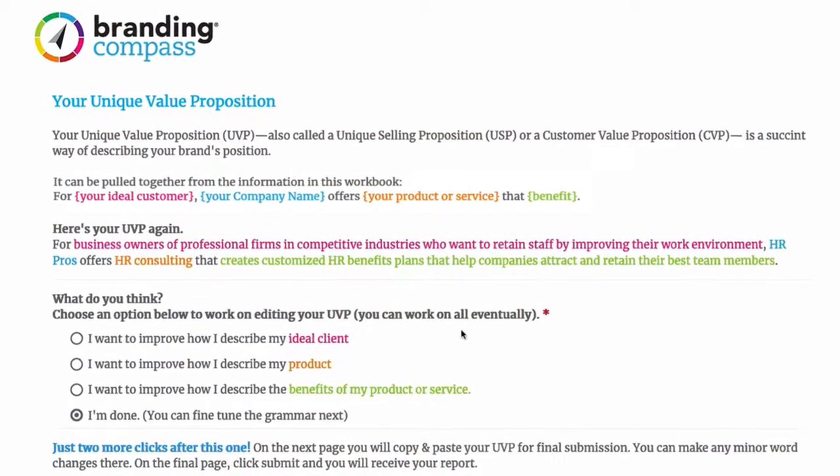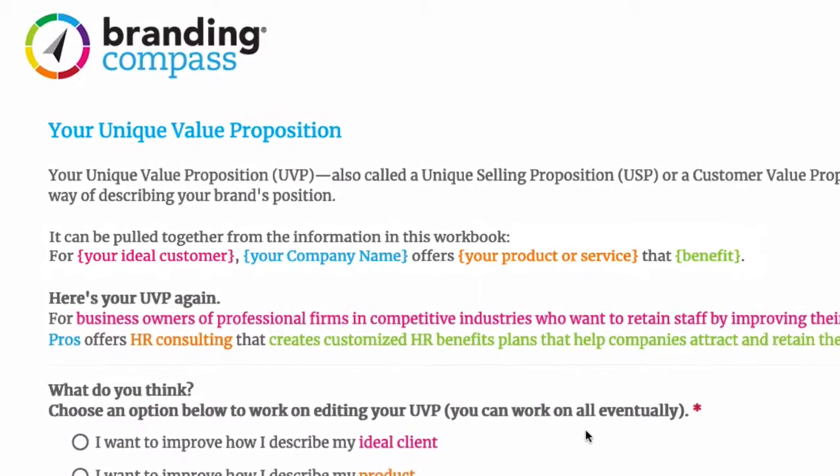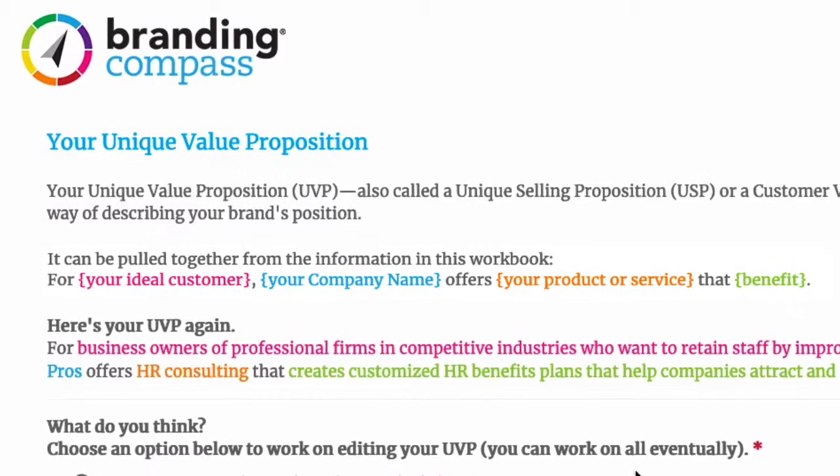Your unique value proposition, or UVP, is made up of four sets of words that you developed while using the Brand & Compass workbook. These include a description of your ideal customer, the description of your product or service, your core benefits, and of course the name of your business.